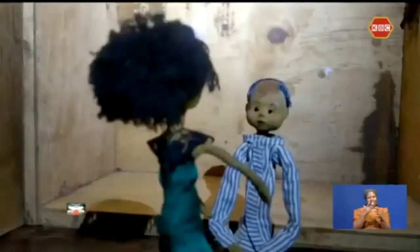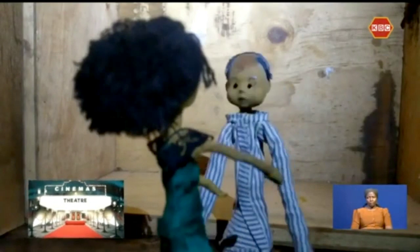It's really promising in terms of filmmaking. The stories we can tell are limitless when we use stop-motion. Jacqueline Macharia for Cinemas and Theatre.